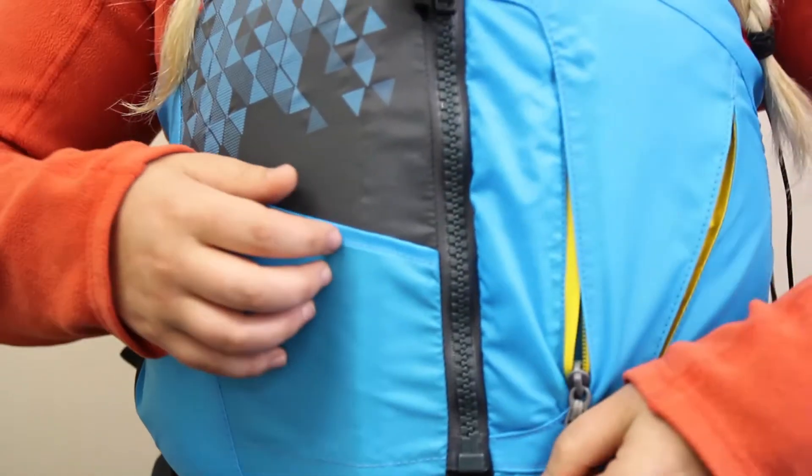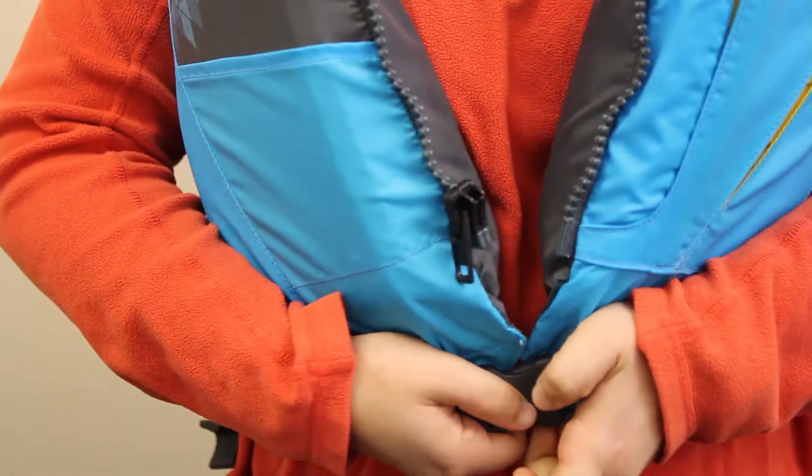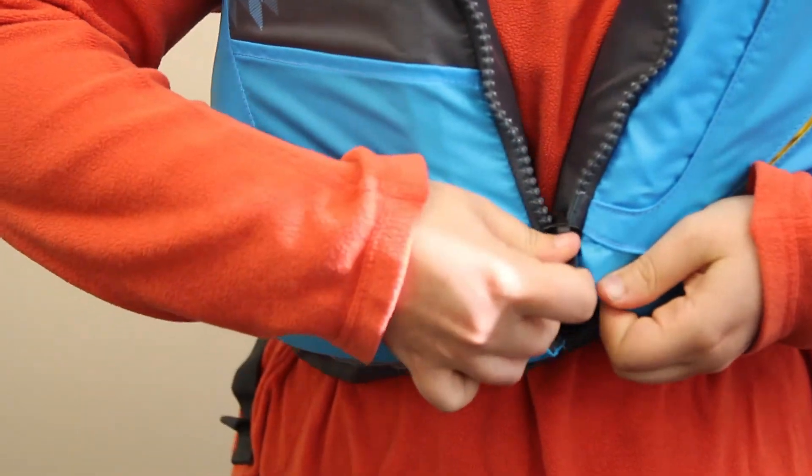Hi, I'm Gabby with ACK and this is the Stolquist Women's Escape Life Jacket. The Stolquist Escape Life Jacket for Women is a comfortable, fully adjustable life jacket designed to keep you safe when paddling or otherwise in or around the water.